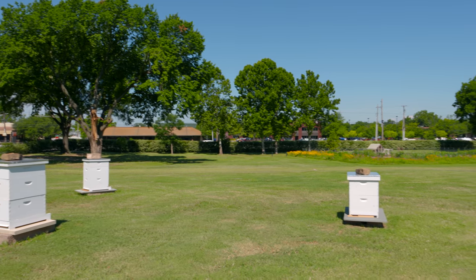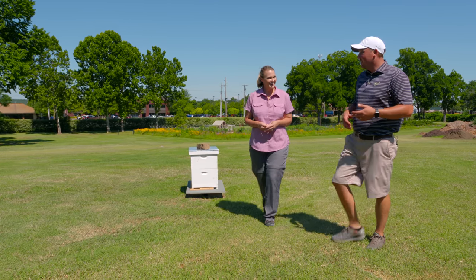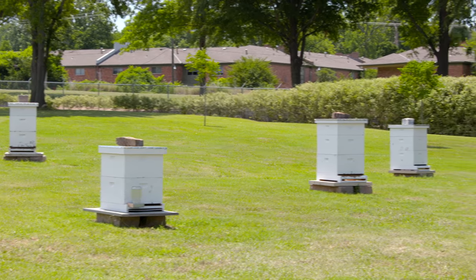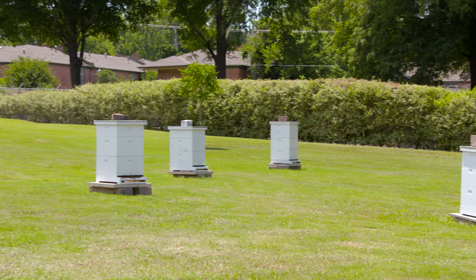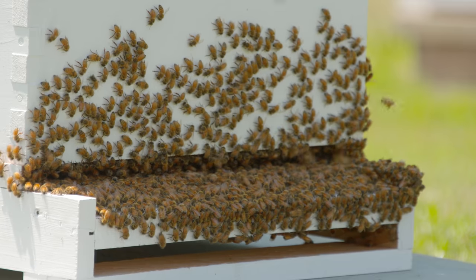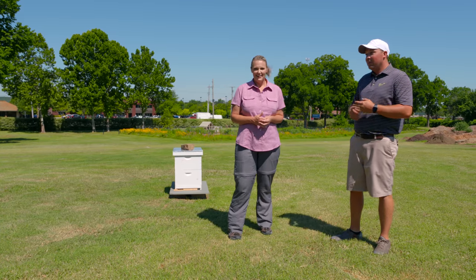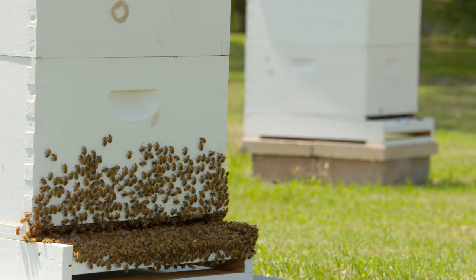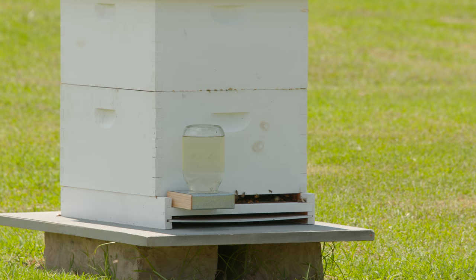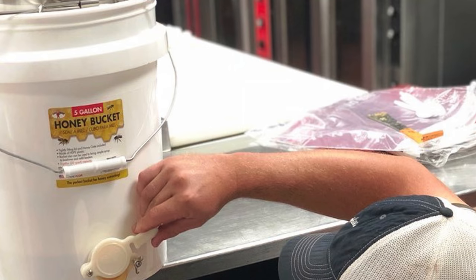We started with two hives last year and they went so well I thought, let's expand. We got four more, and in the spring I was able to catch a swarm, giving us seven hives. I started by reading about bees on the internet — didn't take any classes. It's becoming very popular, even with a lot of country clubs. Hopefully in a couple of weeks we'll have our first honey flow, and the kitchen is really excited to have some fresh honey.